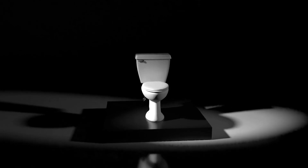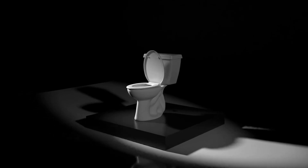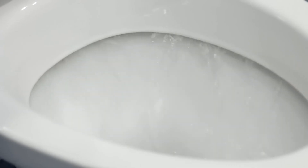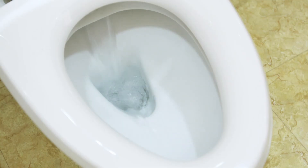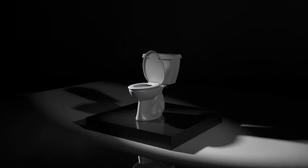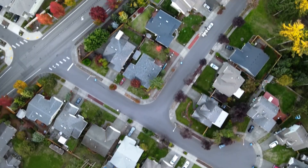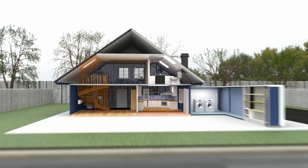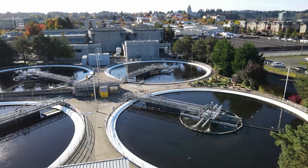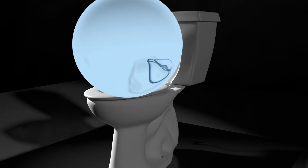Behold, the toilet. The amazing, the ingenious, the glorious toilet. Push that lever and everything inside gets swept away. You never have to think about it, where it goes. It's gone like magic. But hold on, it's not magic. What you flush down the toilet or put down the drain doesn't magically disappear.